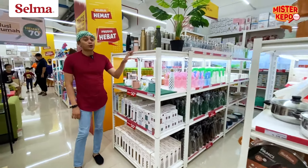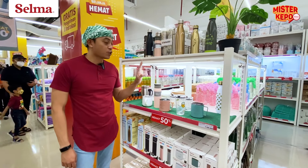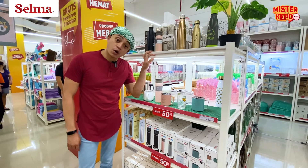Kita kan harus peduli lingkungan, jadi pakai botol plastik. Nih, banyak koleksi botol-botol minuman. Bagus juga loh buat dipakai sehari-hari.